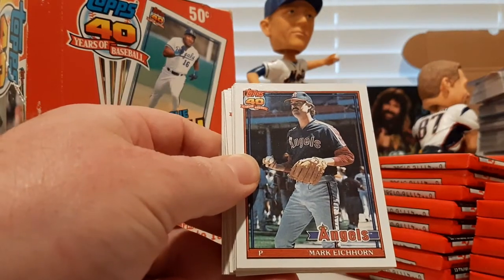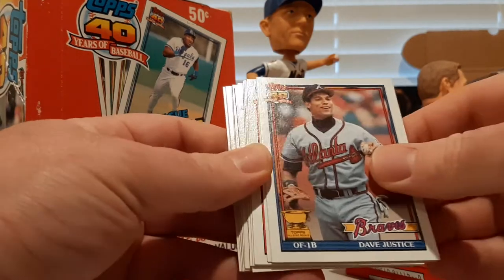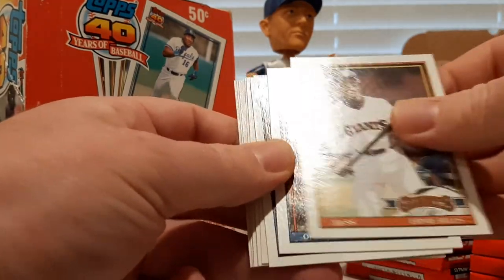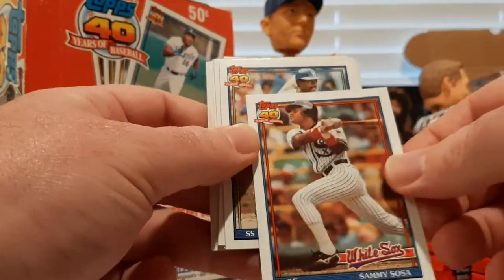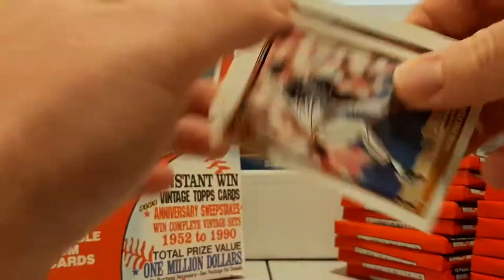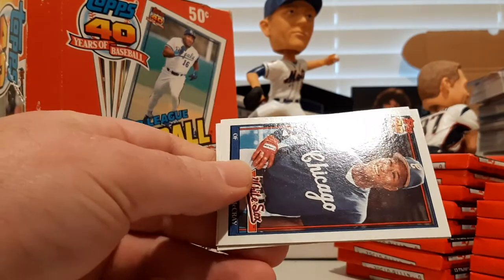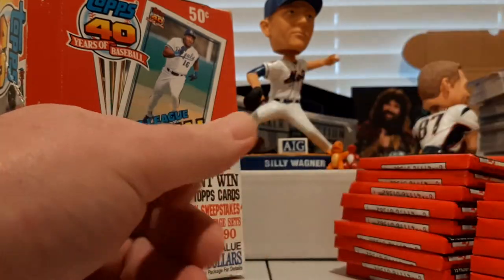There's a Carlton Fisk All-Star Game insert. Mark Eichhorn, Dave Justice Rookie Cup — not bad, second-year card. Mike Dunne, Chris Carpenter, Ernie Riles, Sammy Sosa — early Sammy, that one looks in good condition. Alfredo Griffin, Bob Patterson, Jim Neidlinger, Mike Felder, Dwight Evans in the horizontal, Rodney McCray, Wally Joyner, and Randy Velarde.